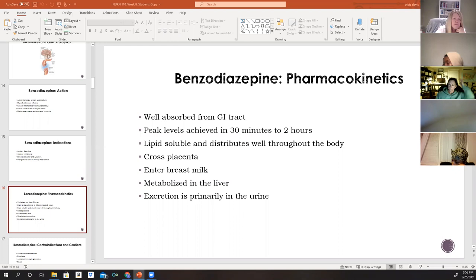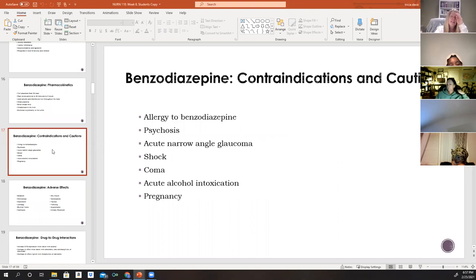Contraindications include any prior allergy to a benzodiazepine, to prevent hypersensitivity reactions. Use caution in patients with a history of psychosis, as these drugs can exacerbate it. Patients with acute narrow-angle glaucoma, coma, or acute alcoholic intoxication should also be treated cautiously, as these conditions can be worsened by the depressive effects of these drugs.